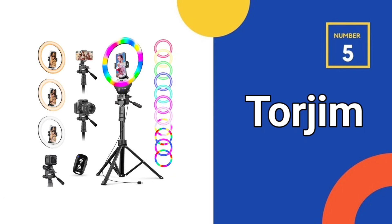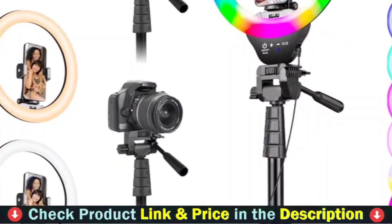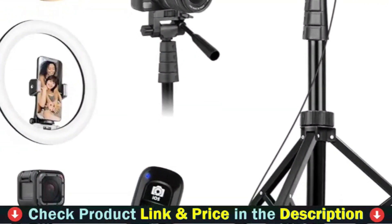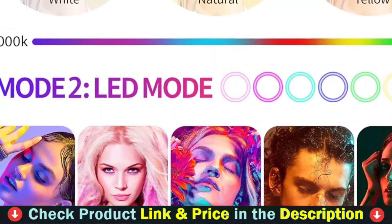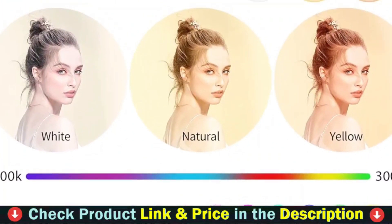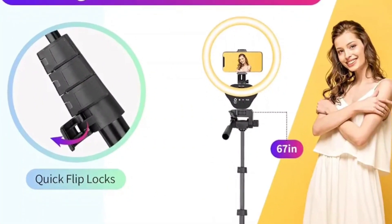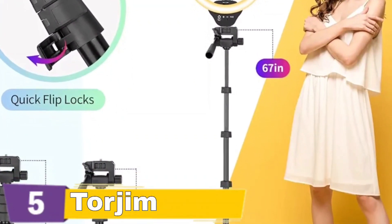Number 5 in our top 5 best ring light stand with phone holder list is the TORGEM RGB Ring Light Tripod Stand. The TORGEM 12-inch RGB ring light provides 3 CCT modes — yellow, natural, and white — with 10 brightness levels and 12 LED modes, including 7 rainbow static modes and 5 dynamic modes. You can explore your favorite or pick one that suits your mood to bring more creative content to your photos and videos. The tripod is extendable from 18 inches to 67 inches with improved quick flip locks, allowing direct angle adjustment and featuring a weighted tripod base for increased stability.